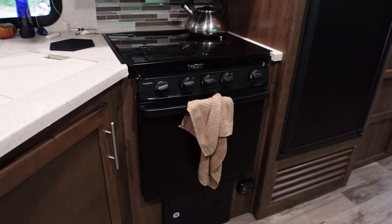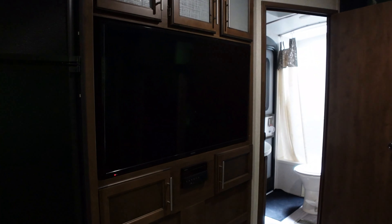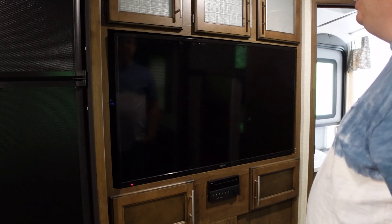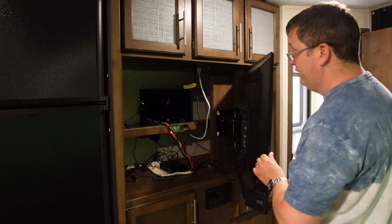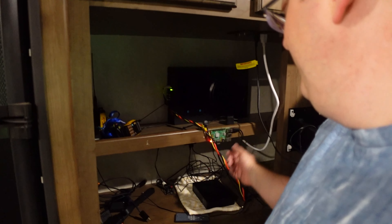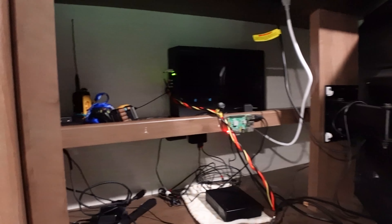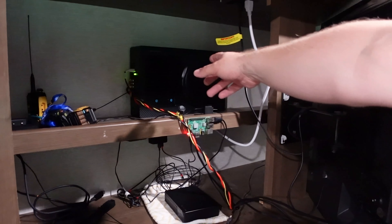We have the stock oven that came with the unit, and a regular fridge. The TV came with it — not like you need a gigantic TV in an RV — but behind it I installed a Raspberry Pi media center and a 10-terabyte drive. That's also where we charge all our walkie-talkies, since there's no cell service. I also installed the base module for surround sound.